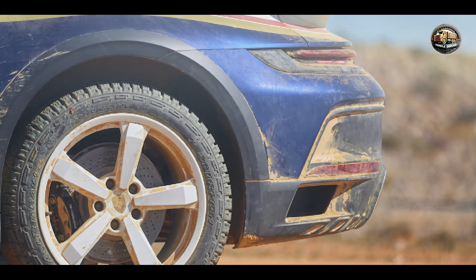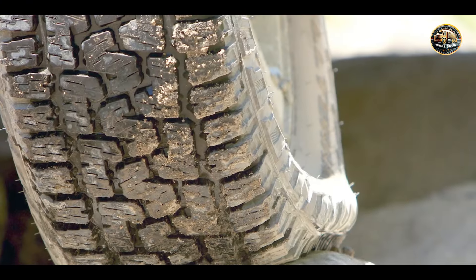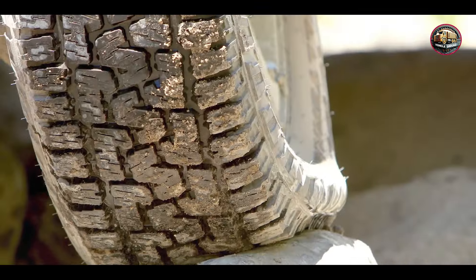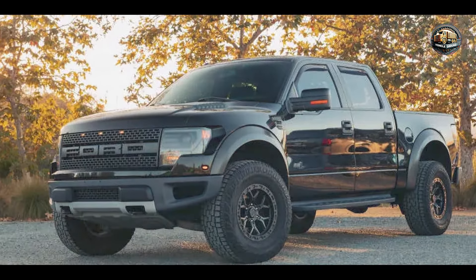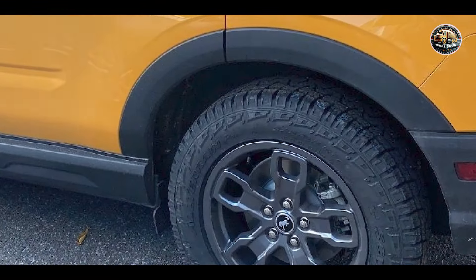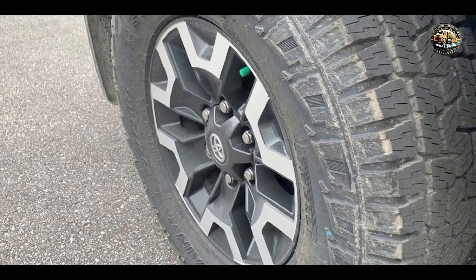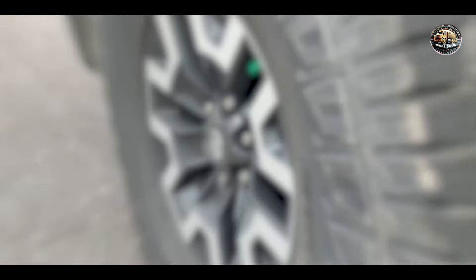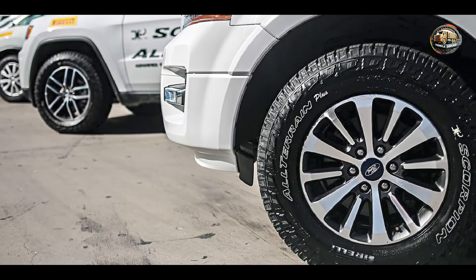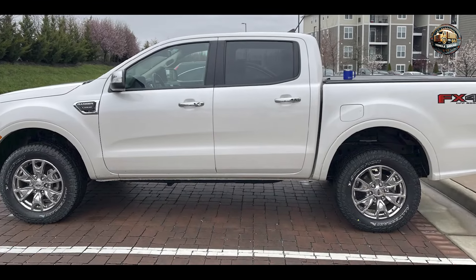Experience confidence-inspiring performance with the Pirelli Scorpion All-Terrain Plus. Whether you're navigating steep inclines or cruising on the highway, these tires deliver a smooth and comfortable ride every time. Perfect for trucks, SUVs, and crossovers, these tires are designed to excel in a variety of driving conditions. Whether you're exploring off-road trails or commuting to work, the Pirelli Scorpion All-Terrain Plus has you covered. Built to withstand the rigors of off-road driving, with a reinforced construction and robust sidewalls, you can trust these tires to keep you rolling for miles to come.